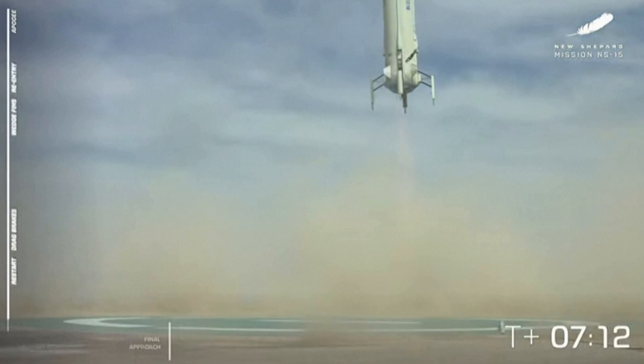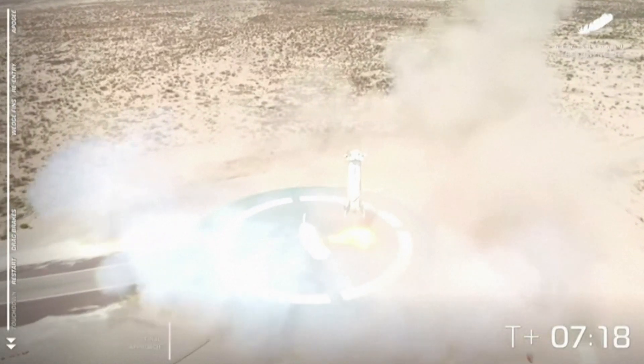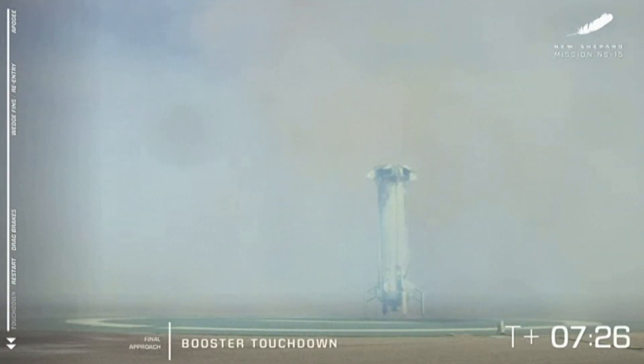Landing gear deployed. Oh, look at that smooth landing. And touchdown. Welcome back, New Shepard.